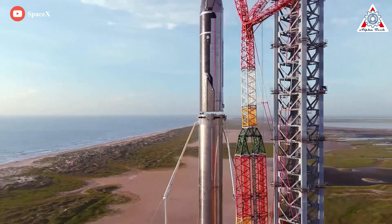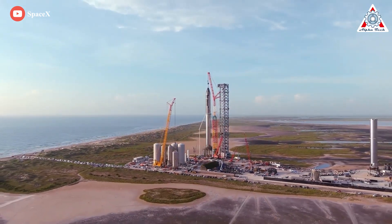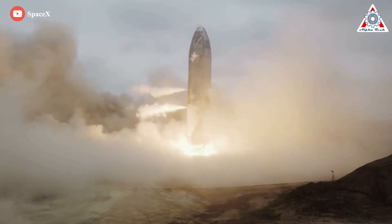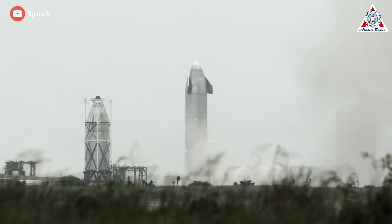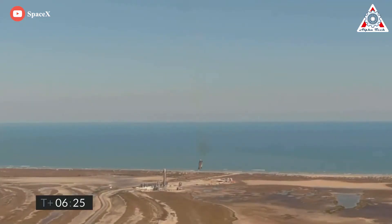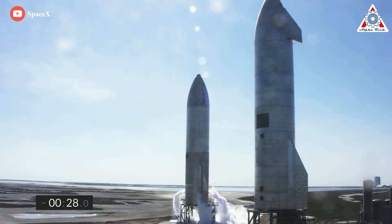After all, becoming the most powerful operational rocket in human history is not easy for a private company. Space might be hard, but bureaucracy is harder. This is why SpaceX is going to move slowly and carefully with this process — if they do have an explosion on the pad, it's going to be devastating to the surrounding area, and any FAA approvals are going to get yanked. It's for this reason that Starship is unlikely to take off before 2023.